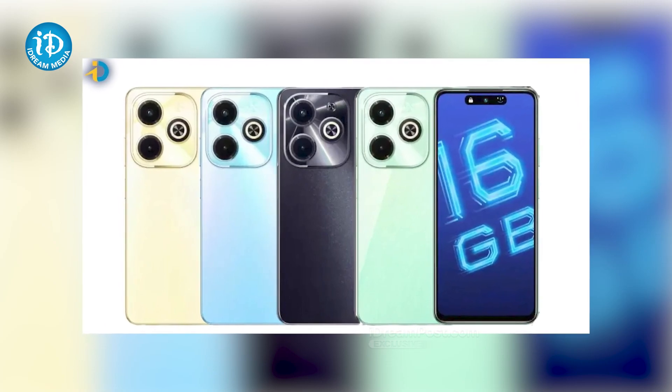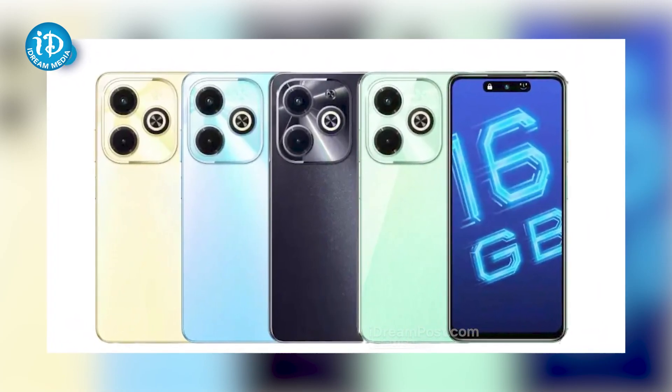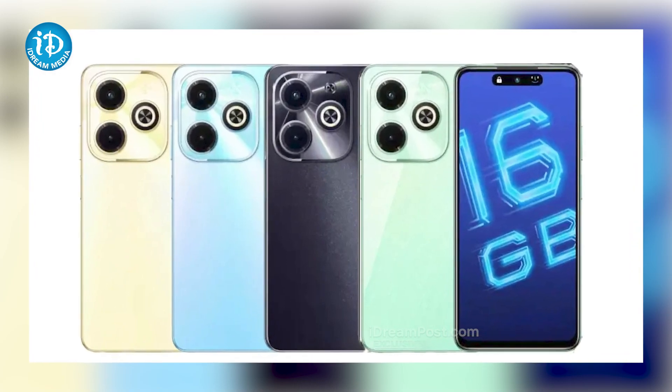Android 13 OS. You can also have virtual RAM options. We have a 50MP rear camera with ring flash, and it has a 32MP selfie camera.